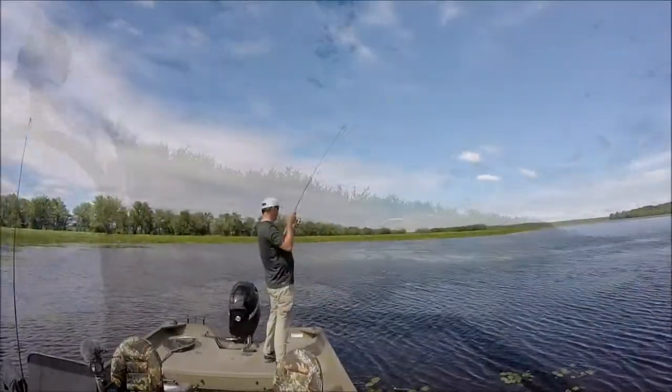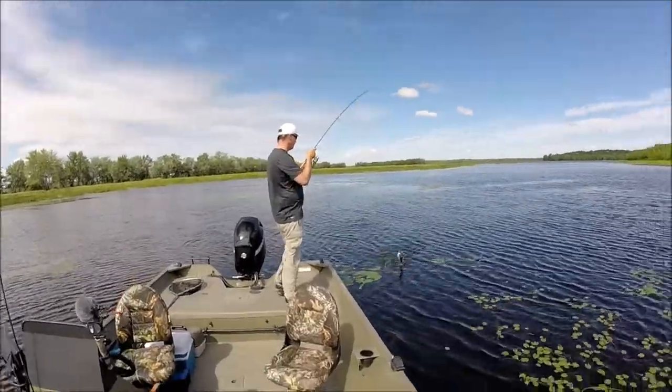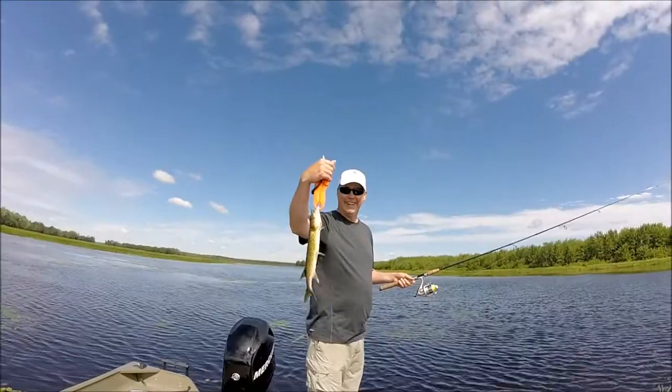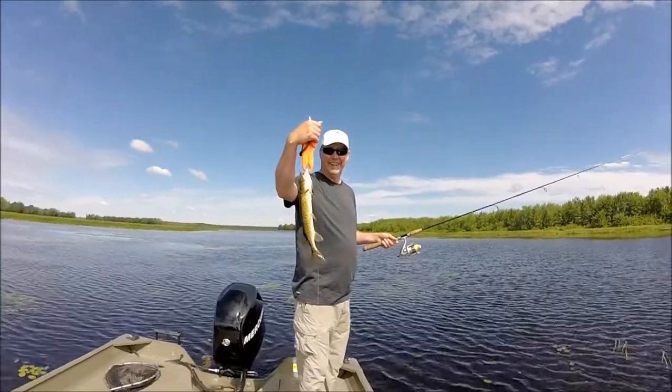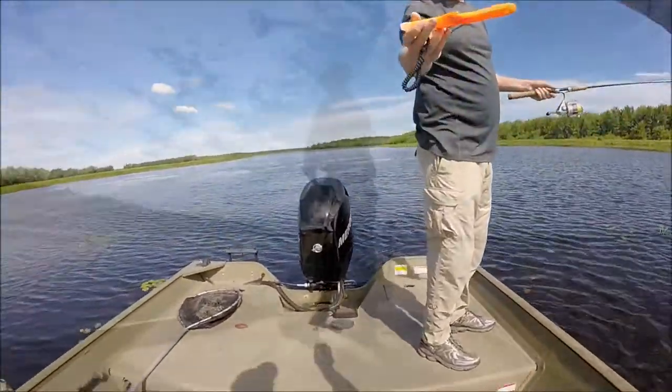Okay, Todd, here we go, buddy. There you go. Nice fish. Not real big, buddy. I'll give you a hand with him. Leave him right in the water — just turn him a little bit to the side. There you go. Nice job, brother. Okay, let's let him go now. Nice release. Great job, Todd.